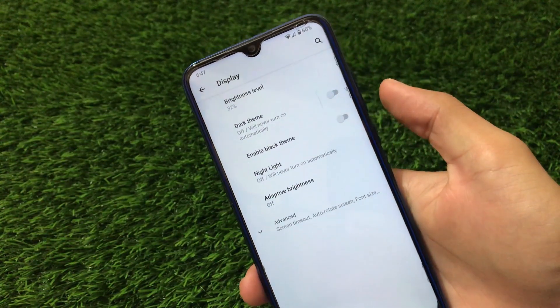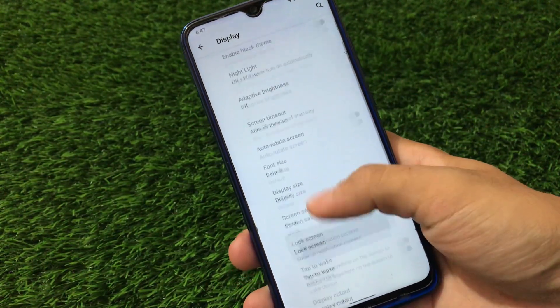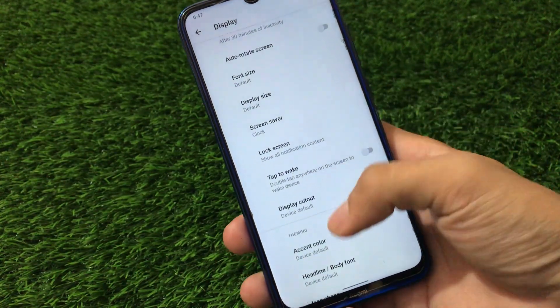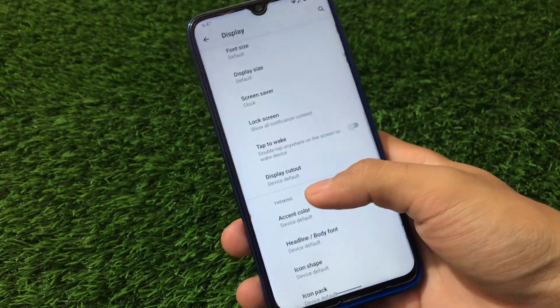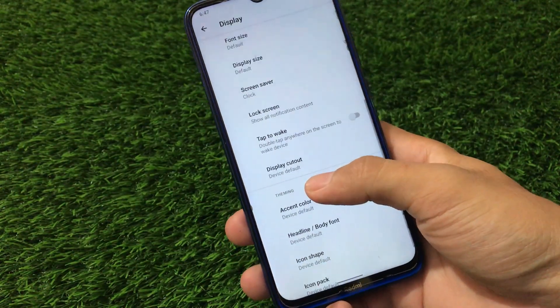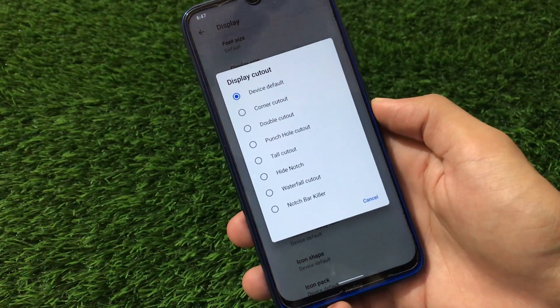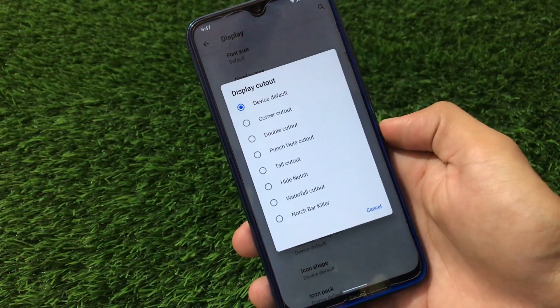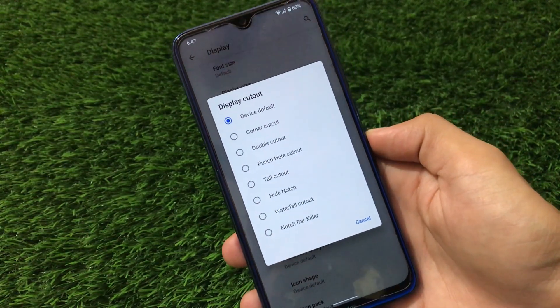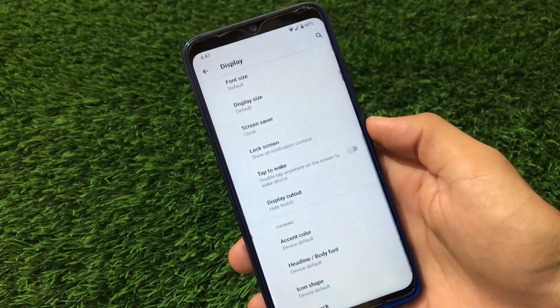Talking about the display, you have a black theme option — if you enable dark theme, you can choose to make it fully black, which is a very cool feature for dark theme lovers. Revenge OS doesn't have any customization features, but this Atom OS build has a few: punch hole cutout, double cutout, tall cutout, and hide notch options are available.